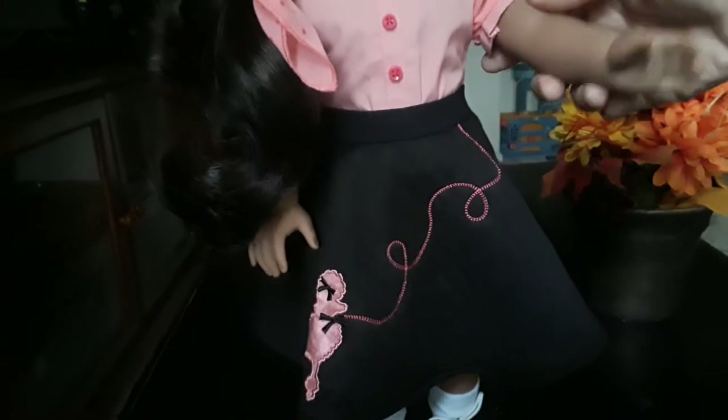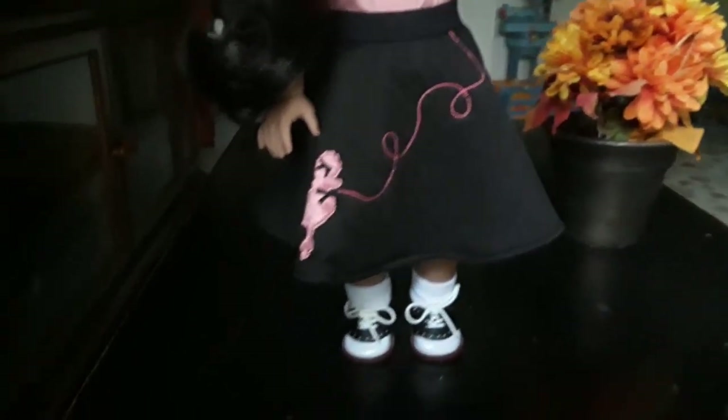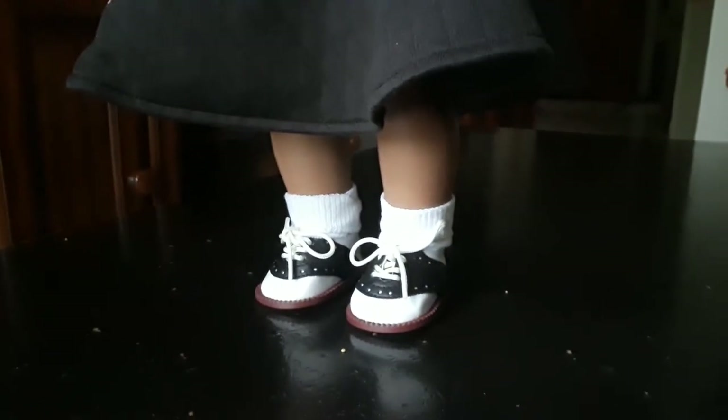The poodle has a bow stitched onto it in the same color as the blouse — it's very beautiful. And you can see that even without the crinoline, the look of the skirt is very full.